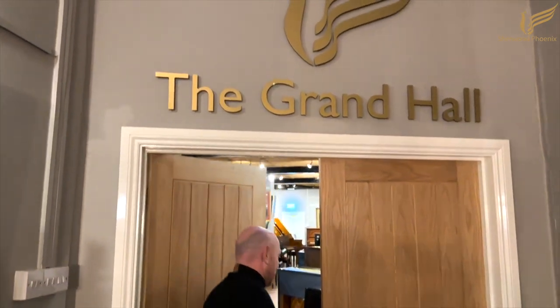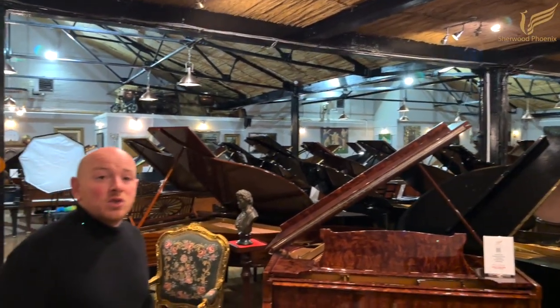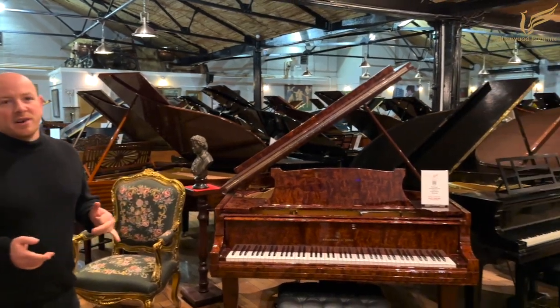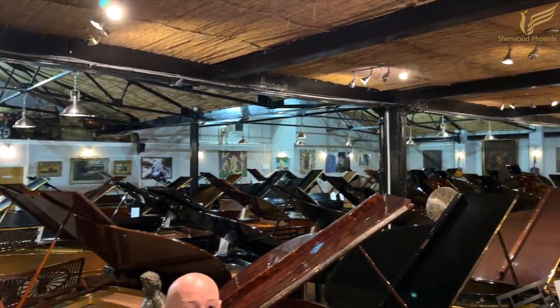For those of you who have never been, this is the Grand Hall. We keep up to 150 pianos in this room — normally about 100 grand pianos, baby grands, and then the rest are normally acoustic upright pianos with a couple of digital pianos as well.